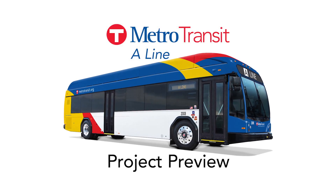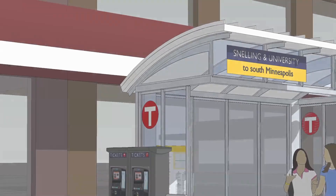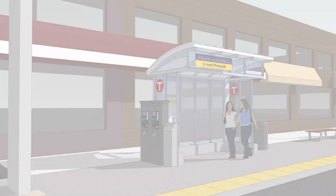Metro Transit's new A-Line will bring faster, better bus service to Snelling Avenue. The A-Line is the first of 12 arterial bus rapid transit lines that Metro Transit is planning along the region's busiest bus corridors.